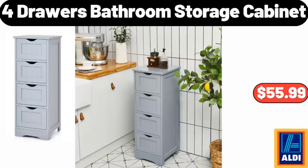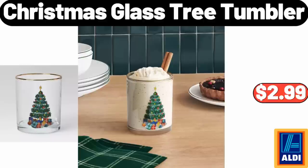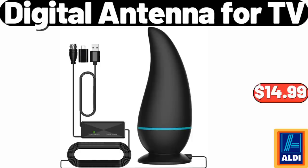4-Drawers Bathroom Storage Cabinet, $55.99. Alouette Cream Brie Garlic and Herb, $4.39. Christmas Glass Tree Tumbler, $2.99. Patchwork Upholstered Wingback Accent Chair, $119.99. Digital Antenna for TV, $14.99.